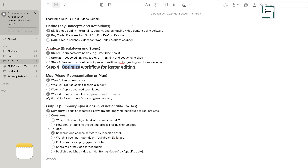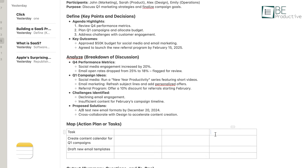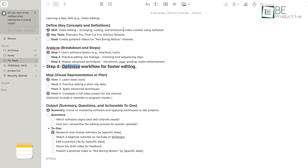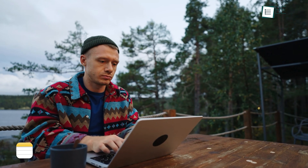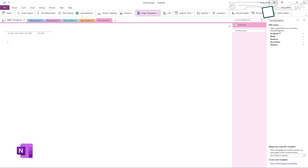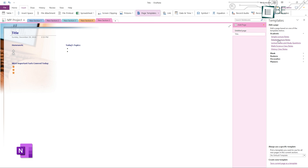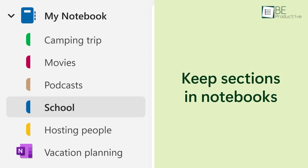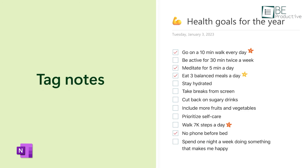Apple Notes keeps things simple and doesn't offer much in terms of customization. You can change the font size, use checklists, or create tables, but that's about it. It's designed to be minimalist, which is great for users who don't need many options to focus on their notes. Microsoft OneNote, on the other hand, offers a greater level of customization. You can choose from a variety of page templates, customize the layout with different fonts and colors, and even create sections and tags to better organize your work. This is particularly useful for students or professionals who need to tailor their notes to specific needs.